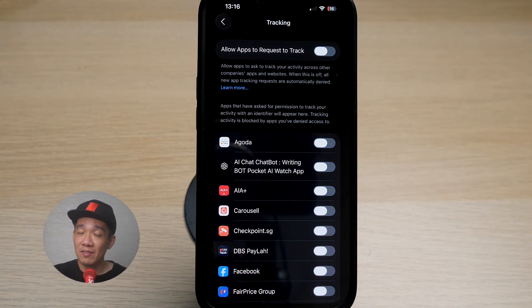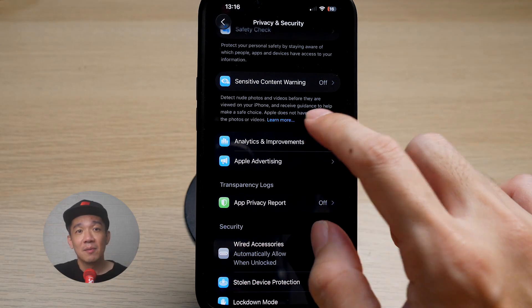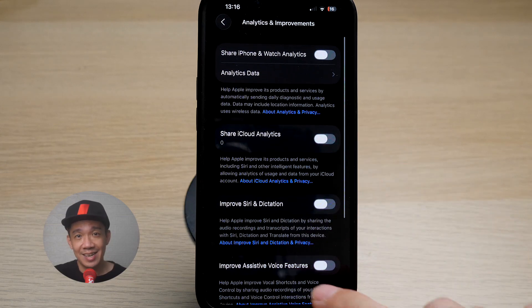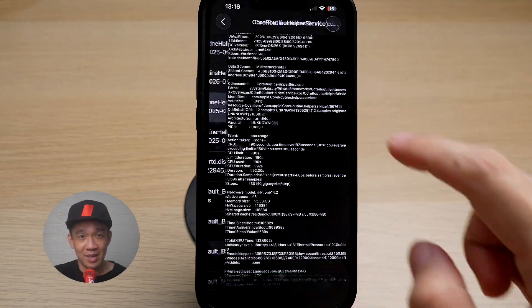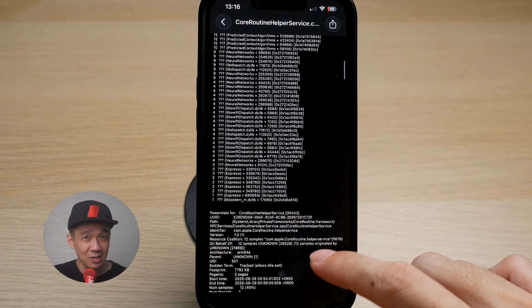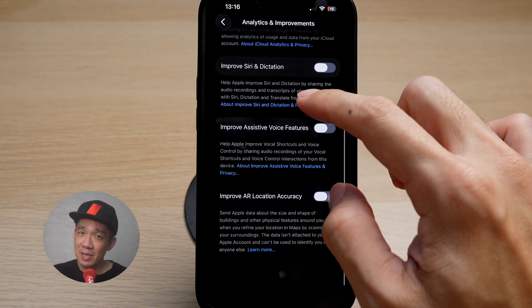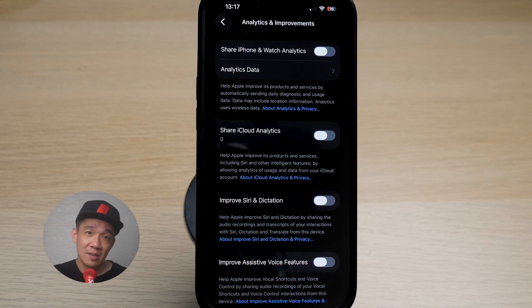Then go back to Privacy and Security, scroll down and you can see Analytics and Improvements. Make sure all of the options are turned off, because under Analytics Data there's actually a bunch of information — and to me, this is pretty scary. Because this whole section is labeled under Analytics and Improvements, this means it's more about user feedback and not important to how your phone will function. I strongly recommend turning these options off to protect your privacy and security.